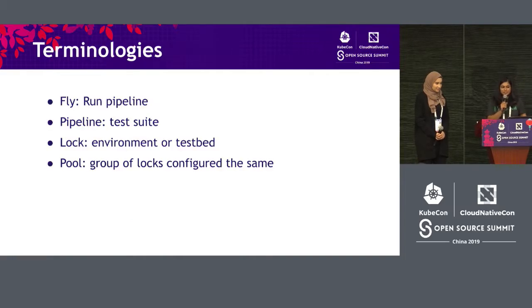A few more terminologies that we will be using interchangeably in our talk. When we say 'fly,' we mean running a pipeline or running a test suite. A pipeline is equivalent to a test suite, a lock implies an environment or a test bed, and a pool is a group of environments which are configured the same.